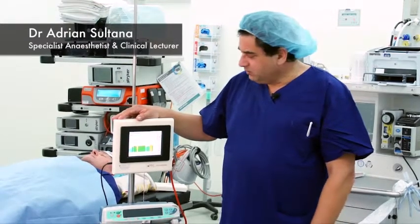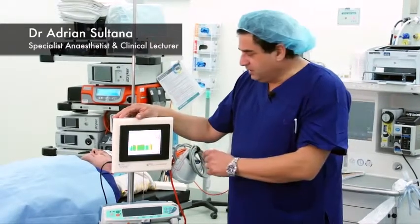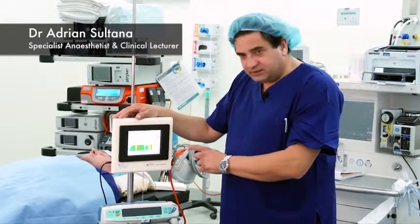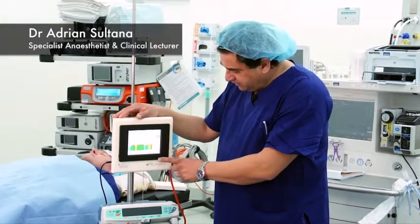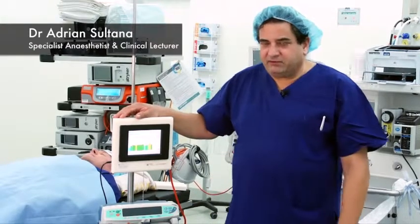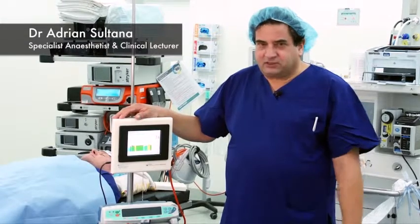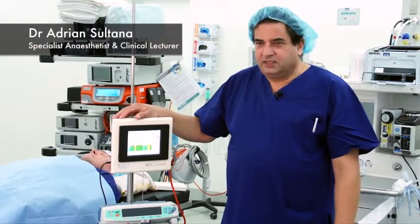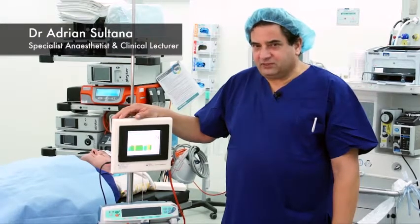Last year, we were given the opportunity of trialing a new anesthesia monitor — the Brain Anesthesia Response monitor by Cortical Dynamics. During our evaluation here at St. Luke's Private Hospital in Sydney, and also at Strathfield Private Hospital, we were impressed at our ability to monitor the state of anesthesia accurately.